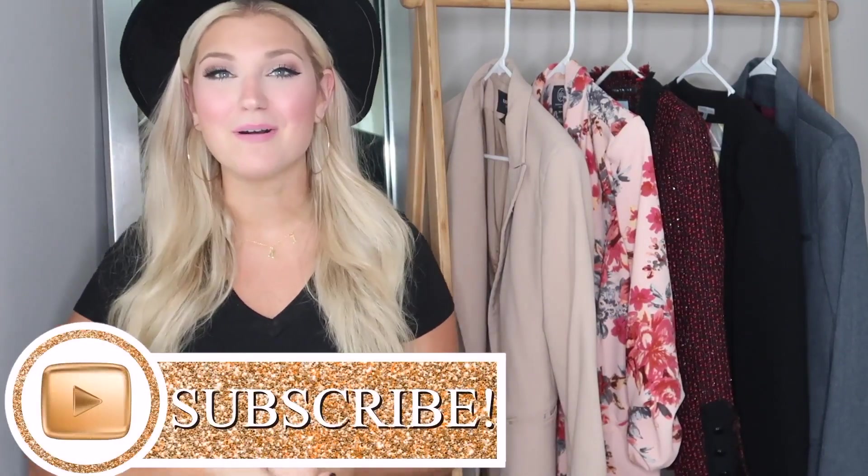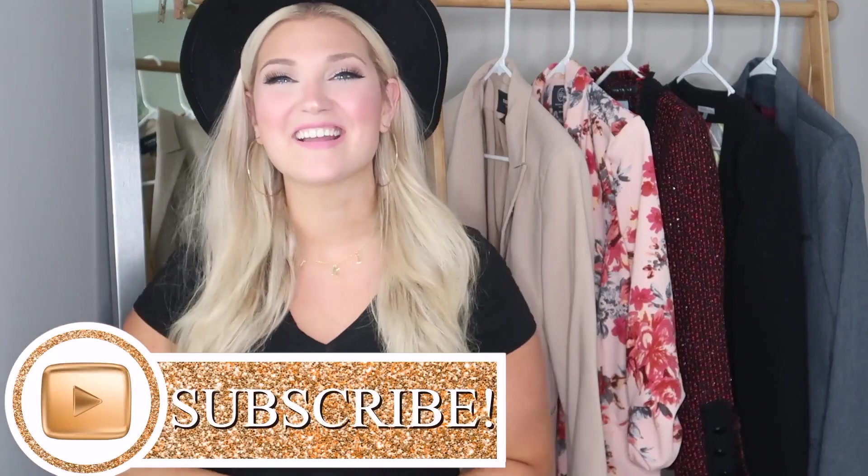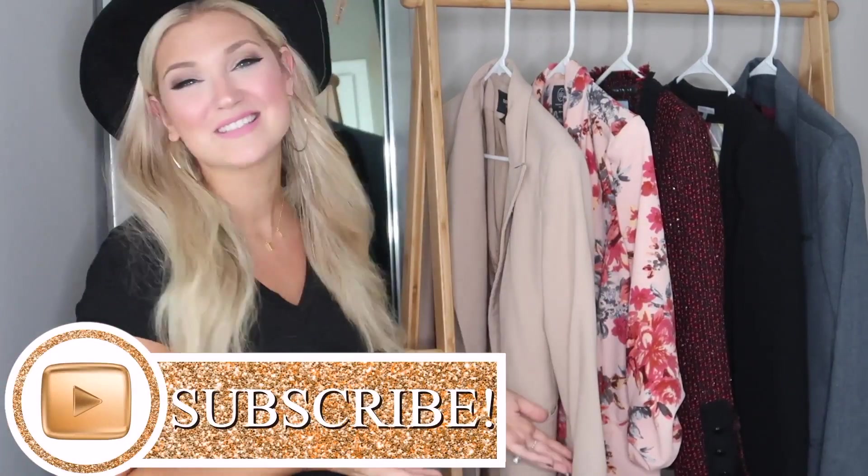We are going to jump right into today's video, but before we start, don't forget to hit that subscribe button, like, comment, share — all that good stuff. And let's go ahead and show you how to style blazers.